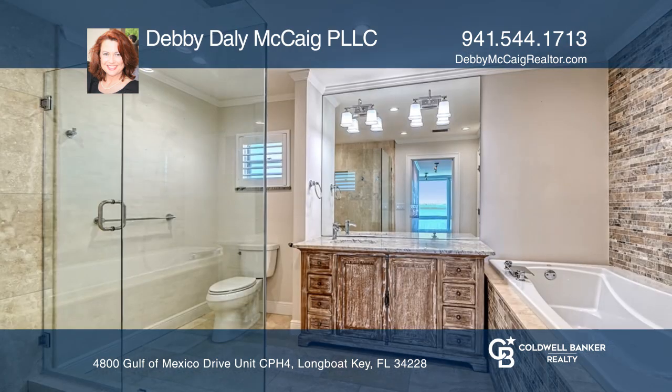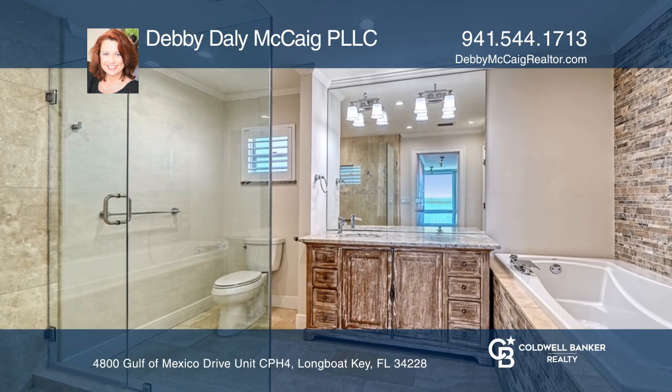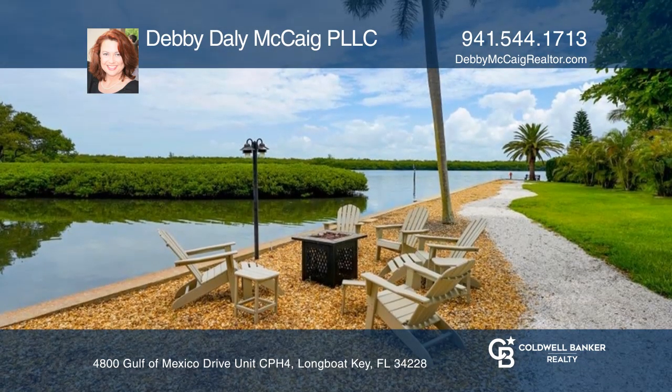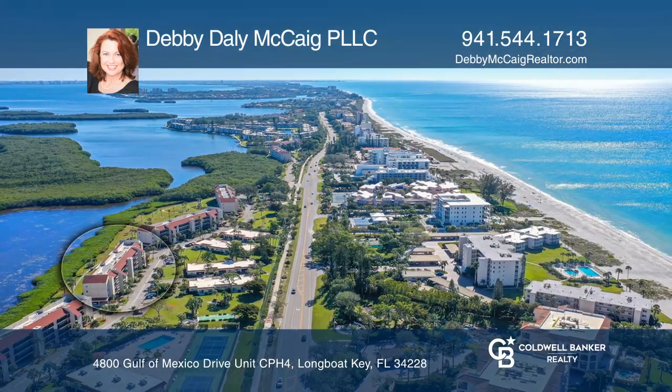Welcome to pet-friendly Windward Bay, exemplifying Florida Gulf to Bay living at its finest. Think this could be your dream home? Take the first step by calling Debbie Daly-McKeague, PLLC, today.